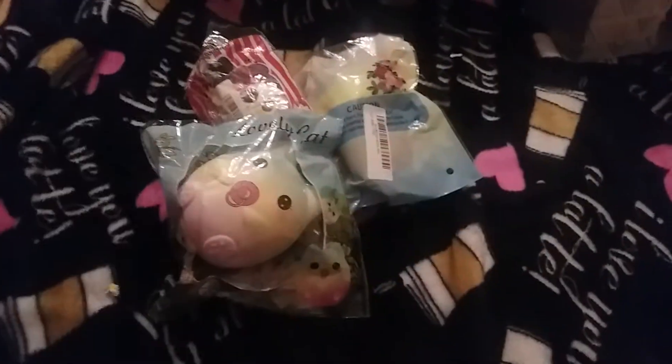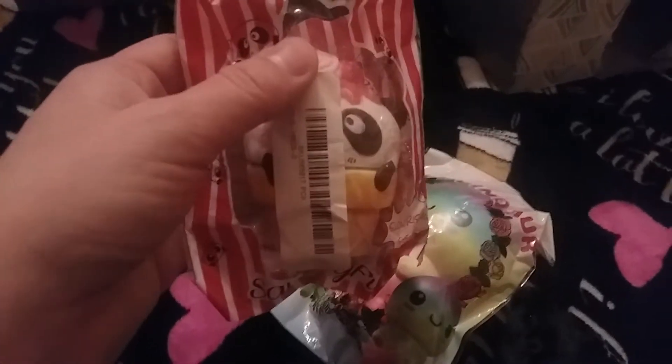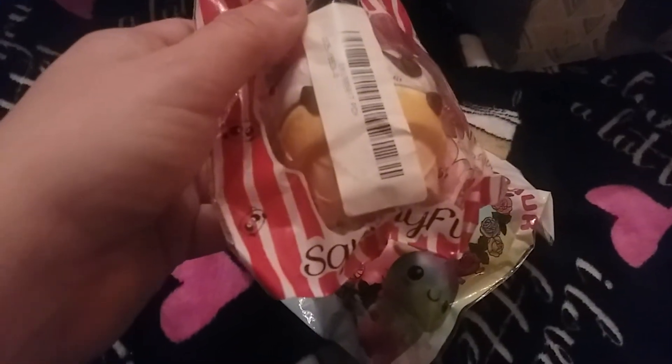I got some squishies in the mail the other day from banggood.com and I wanted to show you them really quick. The first squishy I got came by itself and I've been waiting like a month for it. If you order in January the squishies took like a good month to come, but now they're coming on time. The other ones I have here — these two took a while, this one took like two weeks.